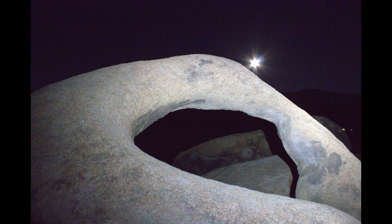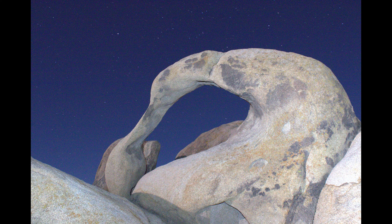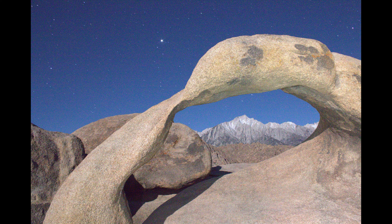We came back to the arch after dark so we could get pictures of it lit either by the moon or by my flashlight. We also tried to line up the Sierra Nevada in the distance underneath the arch. The highest peak you see under the arch is actually Lone Pine Peak. Mount Whitney is to its right — it's higher, but it's also farther away.